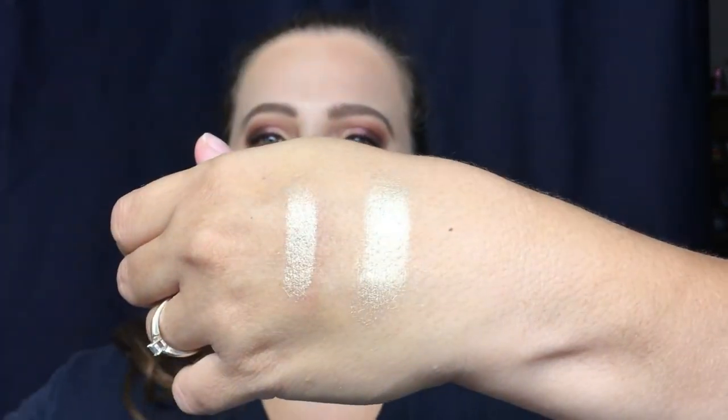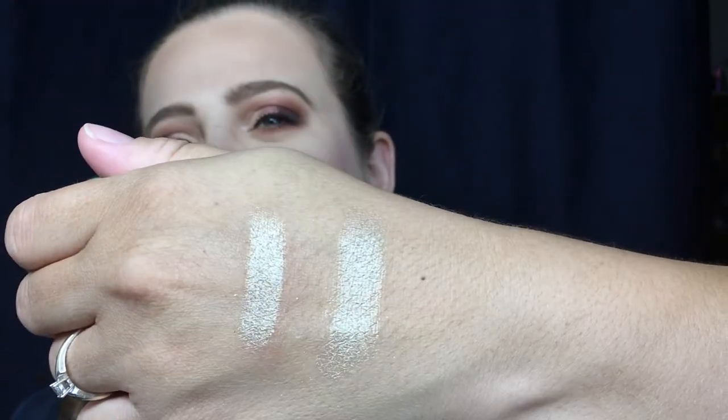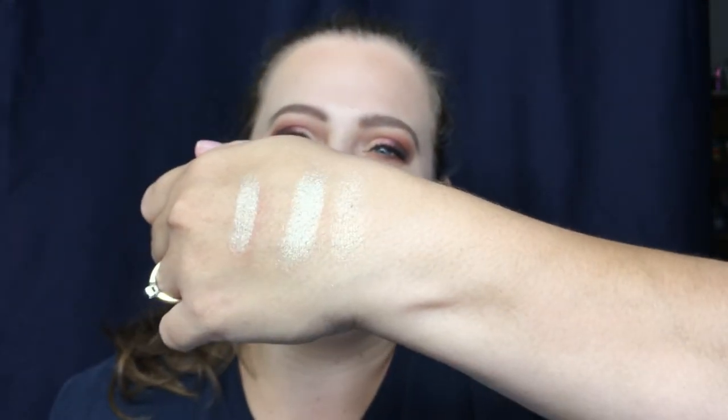Oh my goodness, that is so pretty — I love that so much. And I can just keep going for a third swatch, that's how pigmented this shadow is. Oh, I love it so much! I just hate the fact that it's a single though, but I'll deal with it. I'll have to get me a Z palette and start putting these eyeshadows that I get in the bags in the Z palette.